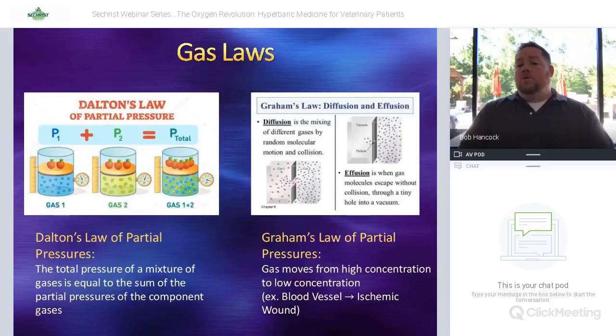Graham's Law is also very important. When thinking about a wound without a good blood supply, oxygen likes to go from high concentration to low concentration. If we build up the partial pressure of oxygen in the bloodstream, as it reaches areas that are wounded or have poor blood supply, that oxygen gradient pulls oxygen off to those tissues. This is especially important for things like diabetic foot ulcers without good blood flow or adequate partial pressure of oxygen.